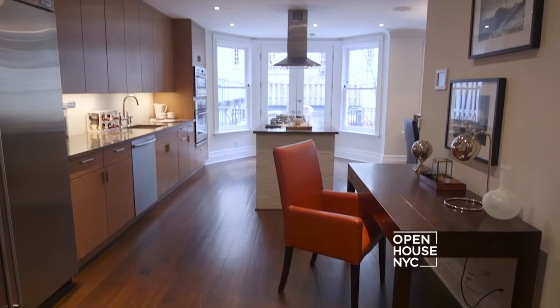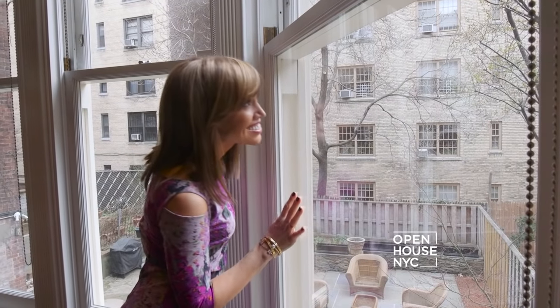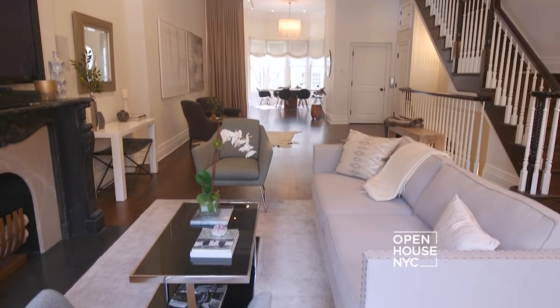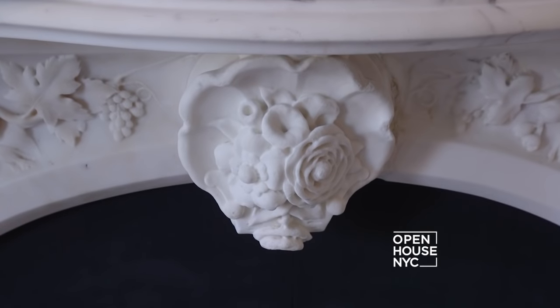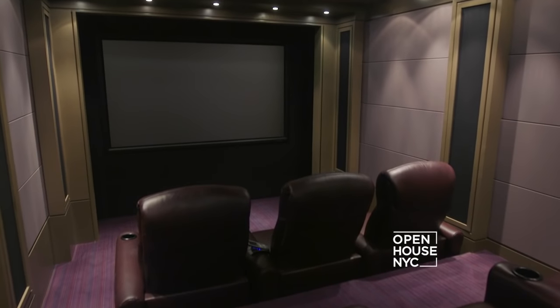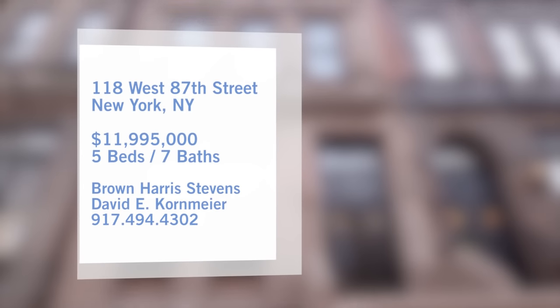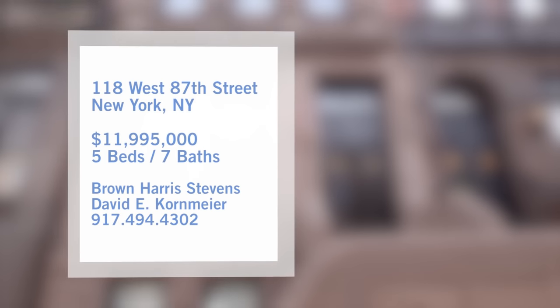Welcome to Open House NYC. Today I'm coming to you from a beautifully renovated five-story townhouse on a tree-lined block on the Upper West Side. This home magnificently combines restored original detail with modern technology. Notable features include a home movie theater, multiple wood-burning fireplaces, and spacious rooms offering plenty of natural light. This classic New York home is all about timeless charm.